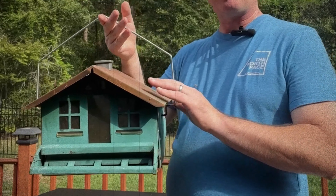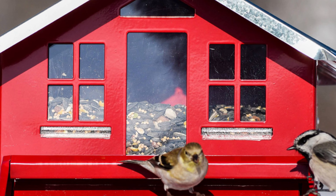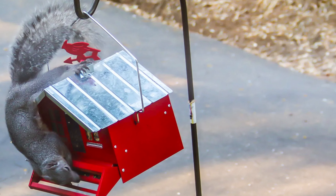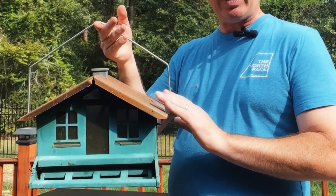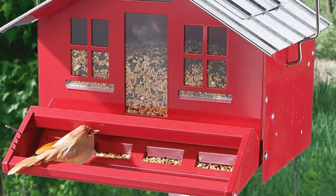Customers love the easy refill process and the fact that the roof can be completely removed for cleaning. Whether you choose to hang it or mount it to a pole, this feeder is versatile. One satisfied customer raved about the feeder's quality and functionality, saying that birds love it and that it holds a lot of seeds. Treat yourself and your feathered friends to this beautiful bird feeder today.